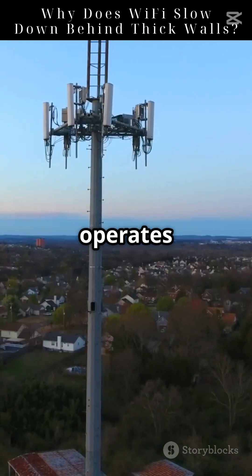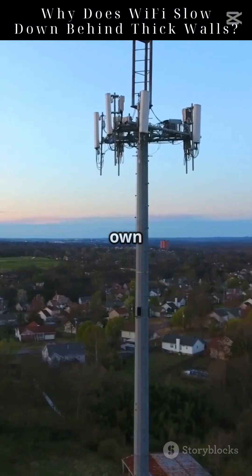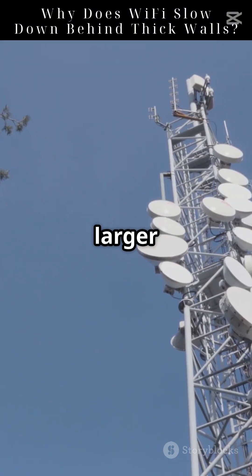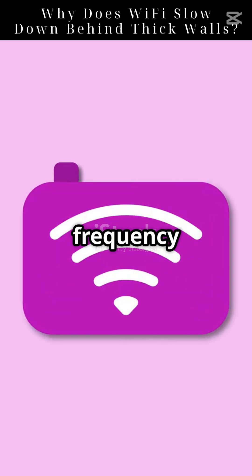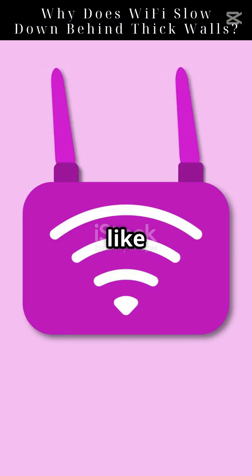Wi-Fi mainly operates at two frequencies: 2.4 GHz and 5 GHz. Each has its own strengths and weaknesses. The 2.4 GHz frequency covers larger areas and penetrates walls better, but is more prone to interference. The 5 GHz frequency offers faster speeds and less interference, but struggles more with obstacles like walls.